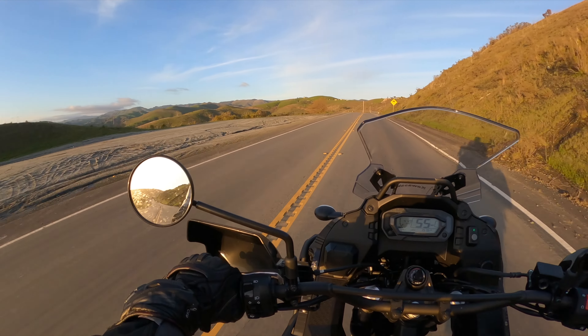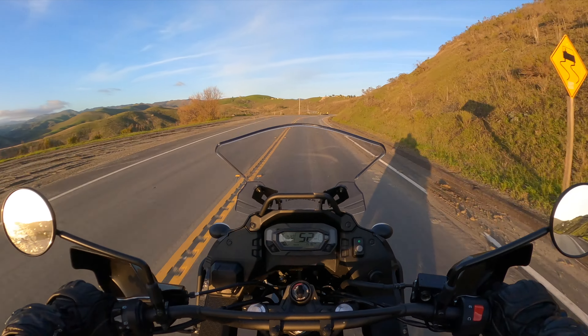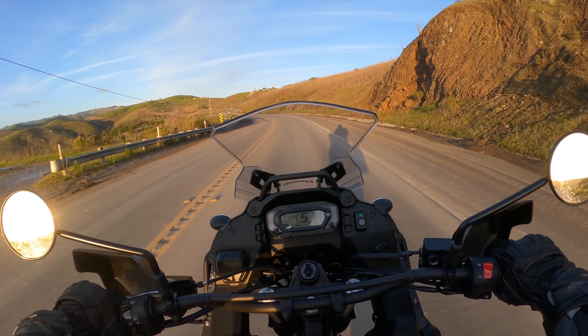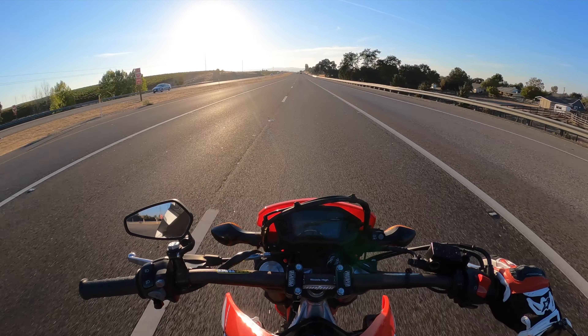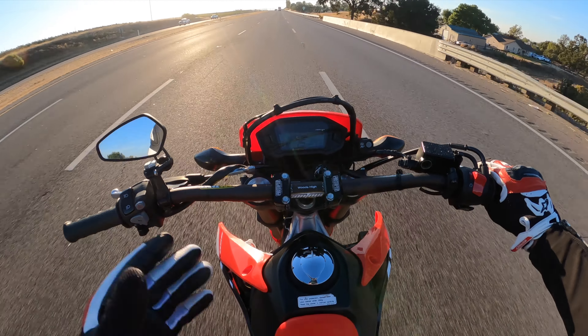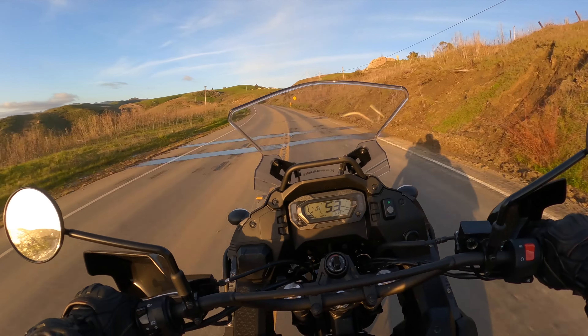It's an experience that is acceptable, in my opinion, to commute on in a motorcycle like this, which is what makes the big difference from the 250L to this. This is actually comfortable to sit on, comfortable to ride for long durations of time.